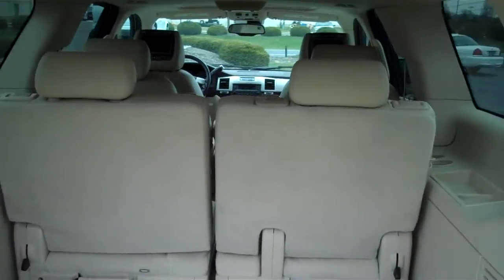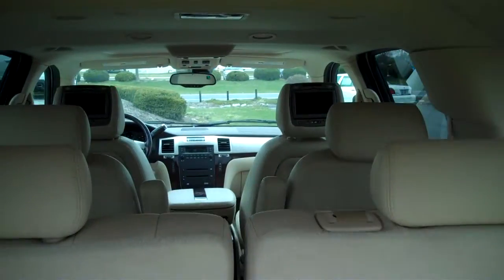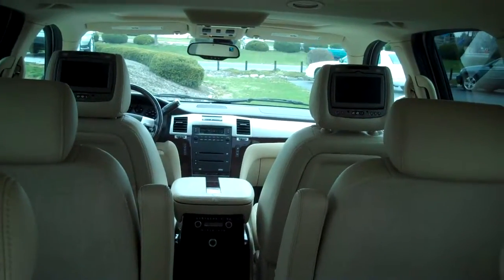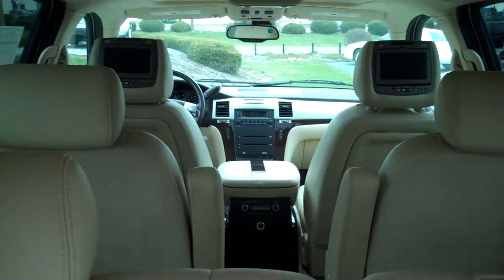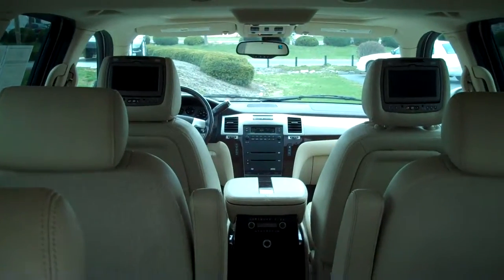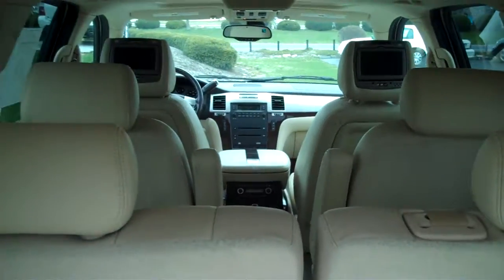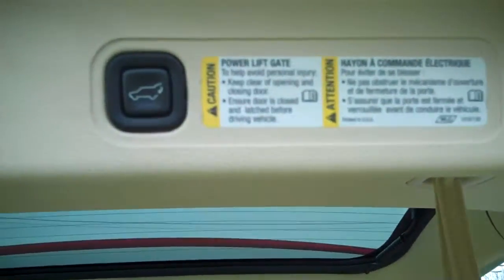Three passengers across the back seat it can hold, and it has four bucket seats. You can see behind the headrest how it has the DVD screens in the back of each seat, in the headrest. And it's got the button right up here for the power tailgate.